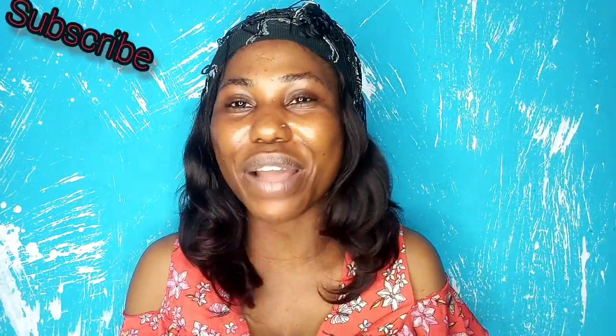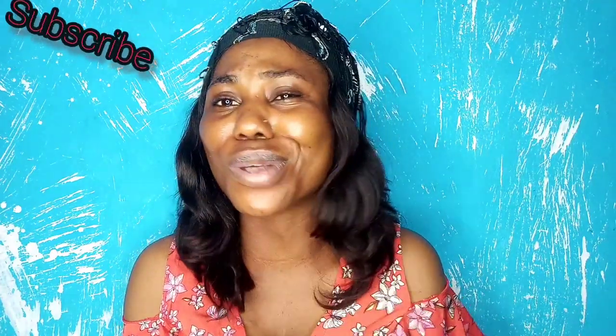Hey beautiful, welcome back to my channel. My name is Hope, and if this is your first time here please hit the subscribe button. If you're a returning subscriber, thank you so much — please turn on post notifications so you're the first to know when I post. In this video we're talking about how to use Dettol in at least three other ways.